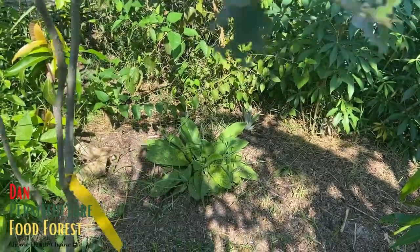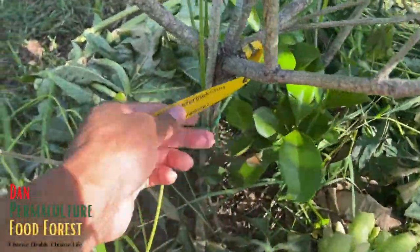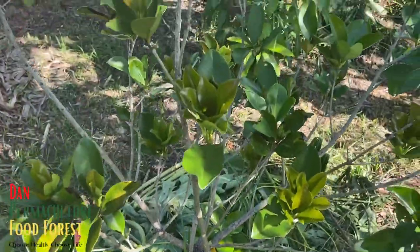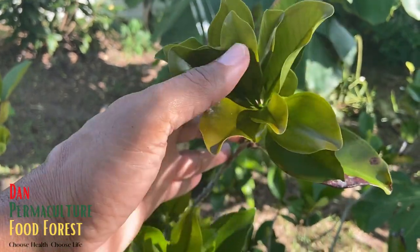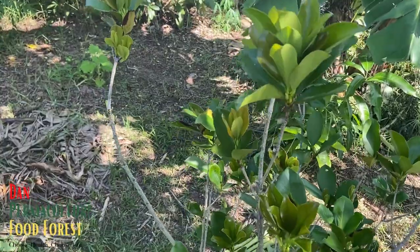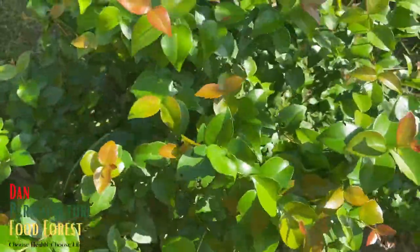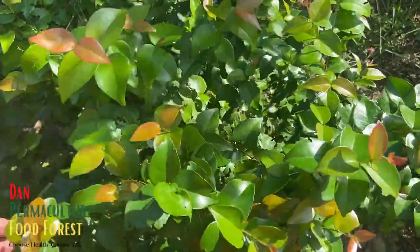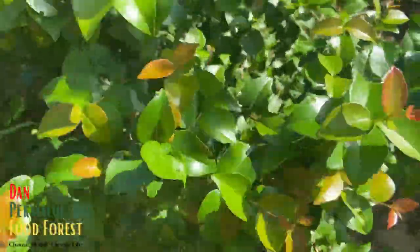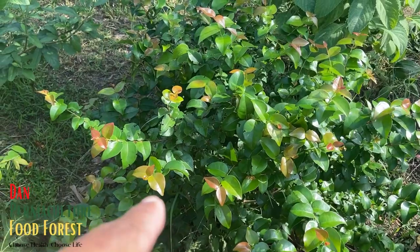Over here is gumichama — Brazilian cherry — a good-sized tree, maybe about four feet, hopefully putting on a lot of new growth. It probably loves the rain we've gotten. This is my Suriname cherry — still waiting to get fruit from it. I think this was a seedling so it takes a while, but it put on a lot of growth this year, so maybe next year I'll get fruit from it.